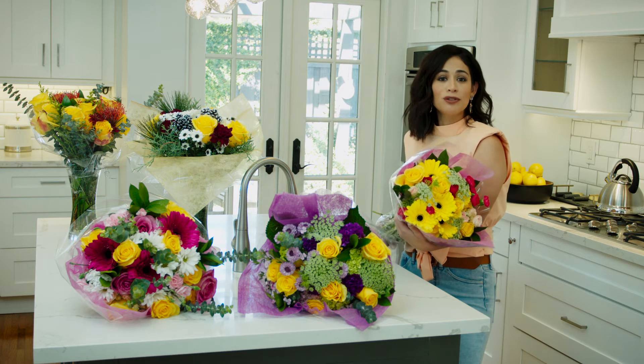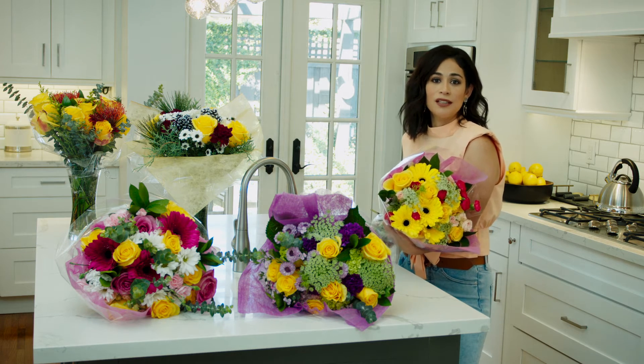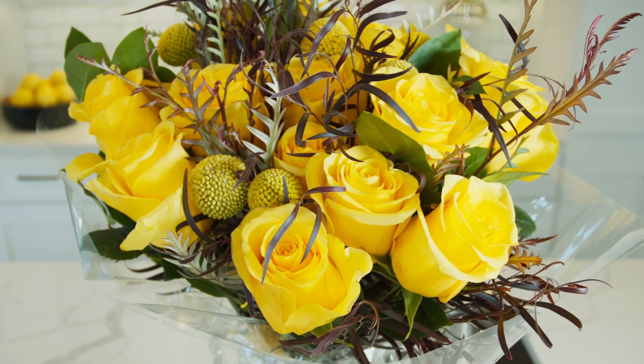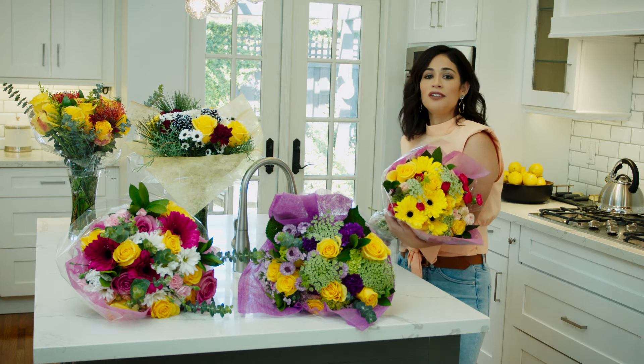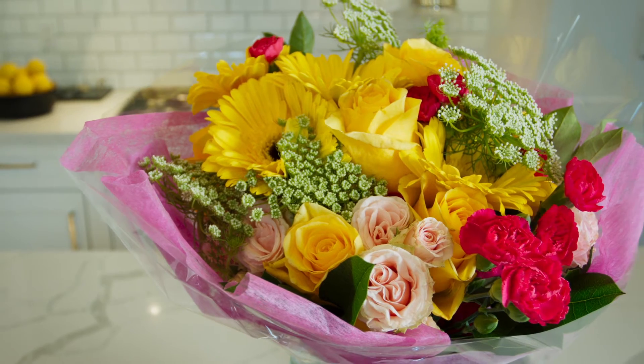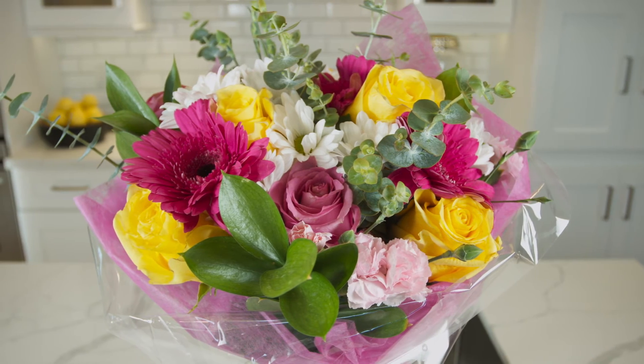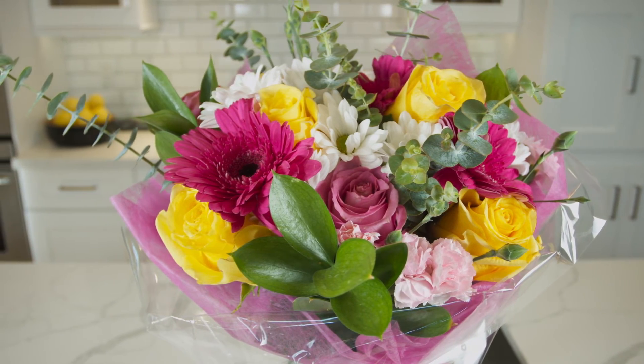Momentum has been professionally endorsed by the industry's quality control agency, High Control Group. They've noted Momentum's excellence in uniform flower opening, a rich non-fading sunny yellow color contrasted with strong dark green leaves, and an exceptional vase life of 10 to 14 days after reaching the consumer's home.